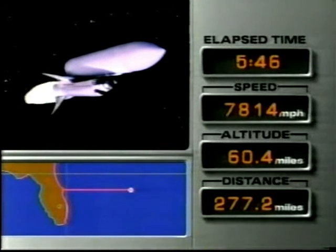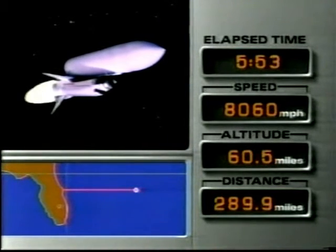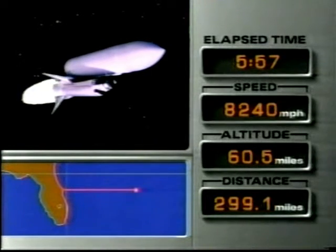This is mission control. ATO call is Roger — press to MECO. That call means that Atlantis could press on to main engine cutoff.